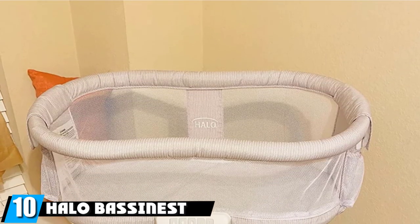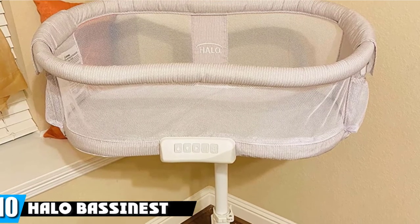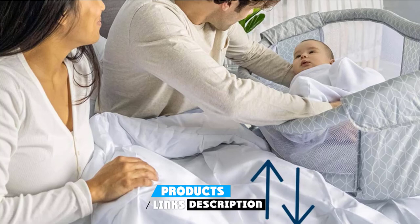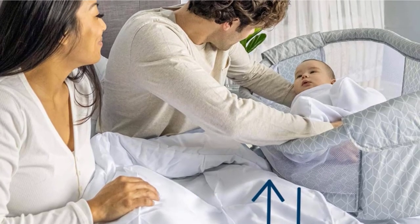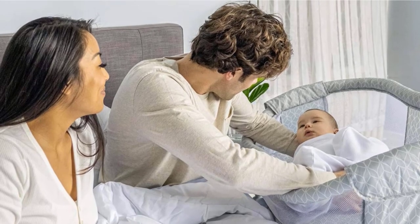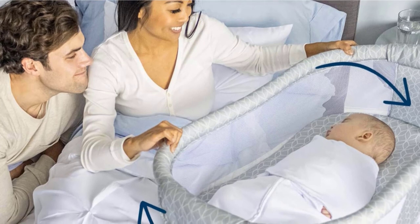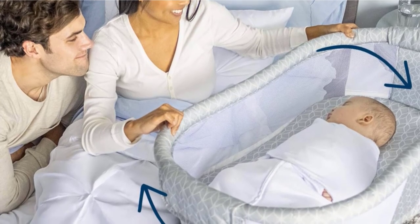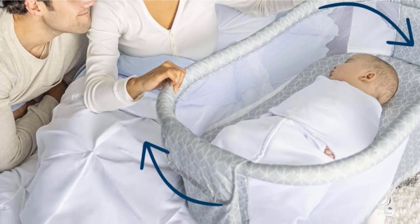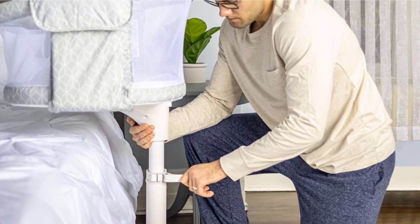Finally, number 10 is the Halo Bassinet Swivel Sleeper, one of the most popular bedside bassinets available. It's a fully functioning bassinet that swivels as close as physically possible to your bed without having your child in bed with you, thanks to its 360-degree swivel technology. It also features a patented lowering bedside wall that locks in an upright position for easier middle-of-the-night feeds, and comes with a waterproof mattress and one machine-washable fitted sheet.